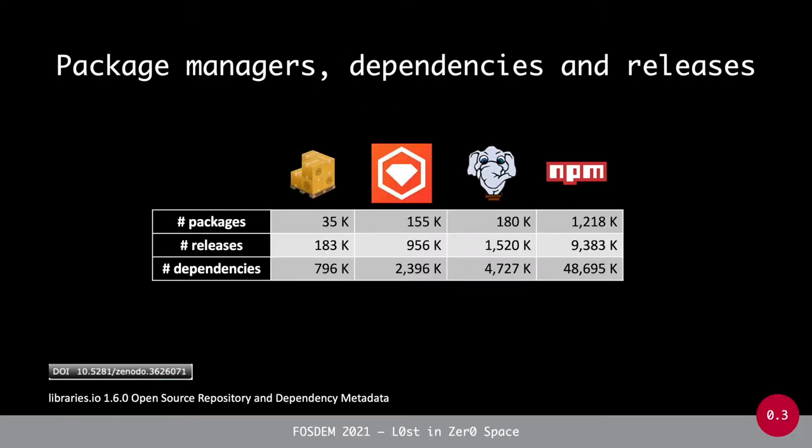I will report on the results of some empirical analysis that we conducted on four different package management systems: Cargo for Rust packages, RubyGems for Ruby packages, Packagist for PHP packages, and npm for the Node.js JavaScript ecosystem. In total there are lots of packages available in these ecosystems, ranging between 35,000 in the smallest ecosystem and over one million different packages in npm.